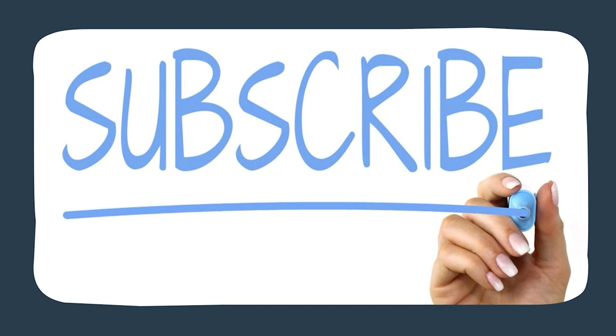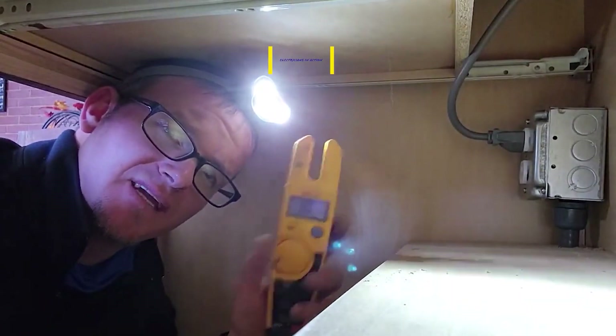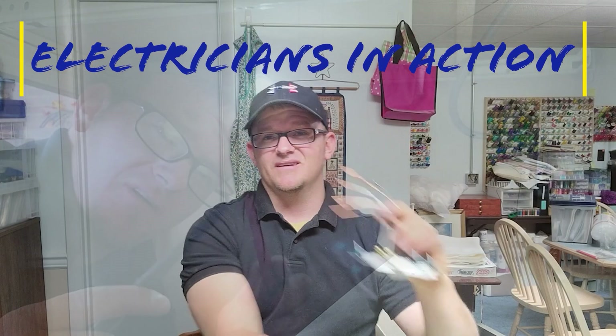Hey y'all, we made it another week. I hope you guys have a great day. Stay safe out there, and if you need anything from me, just shoot me an email at electricalcodecoach@gmail.com.